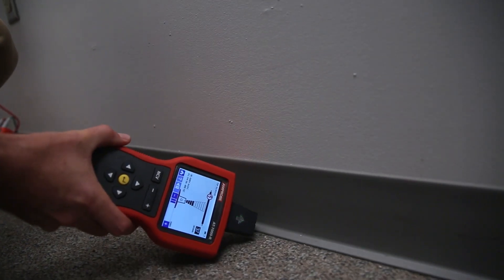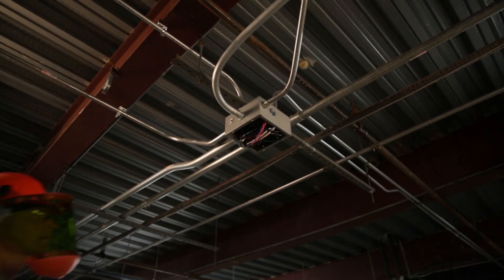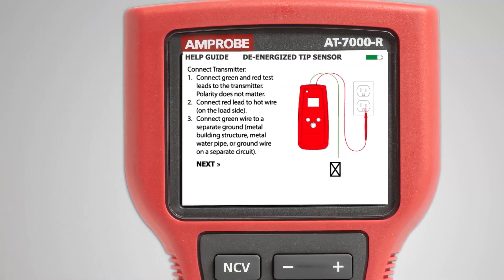With the tip sensor, energized and de-energized wires can even be traced in hard-to-reach places, such as corners and junction boxes. And integrated help screens give step-by-step instructions.